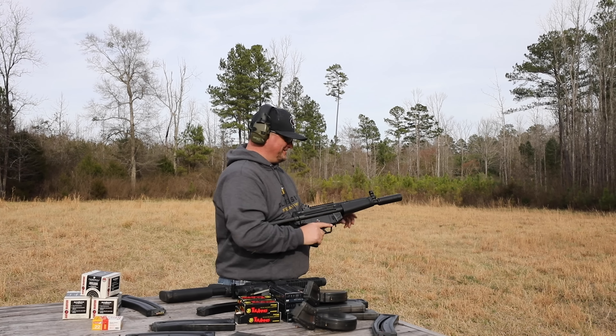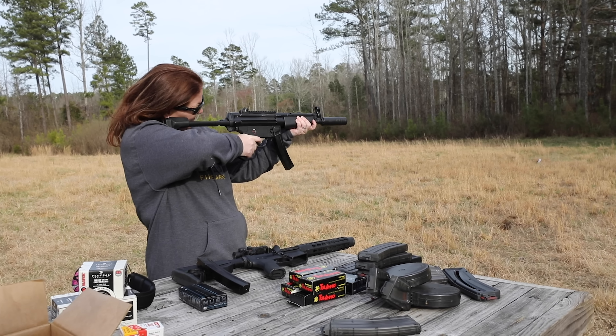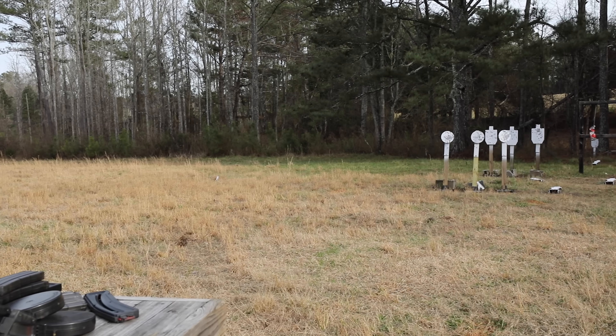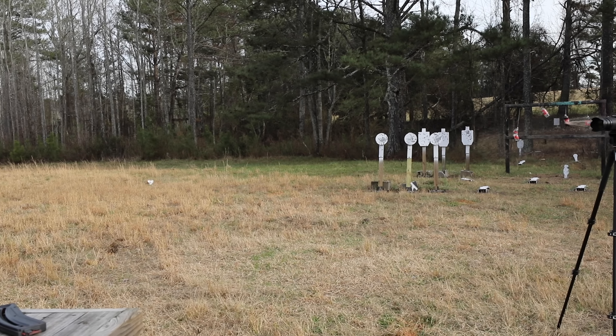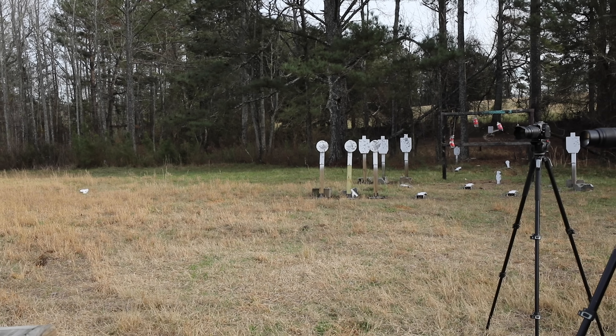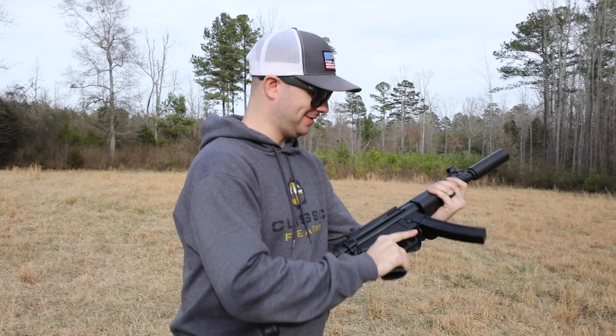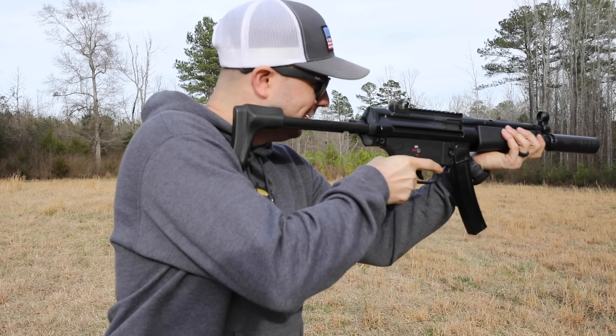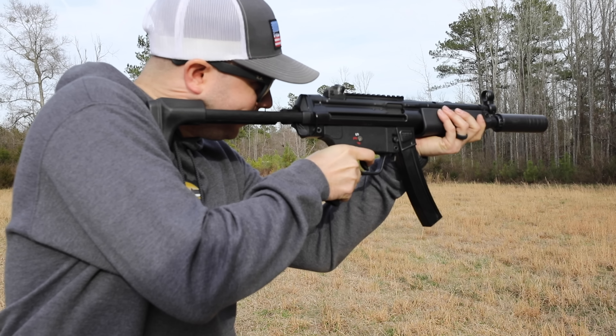Neat stuff, isn't it? It is. Look at that — oh! Favorite part right there. Am I on the right spot? Yeah, why not?